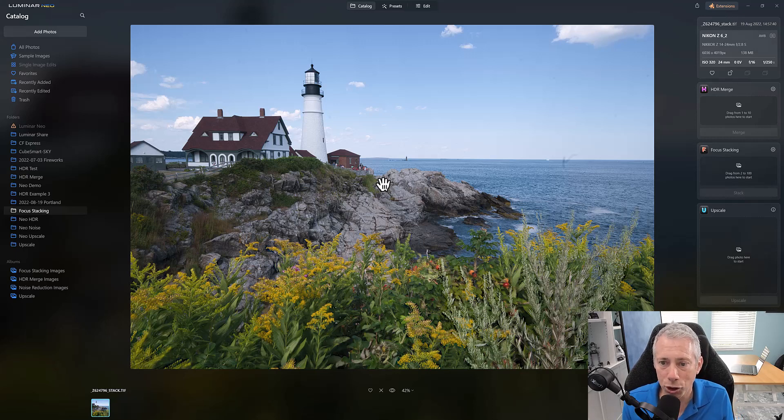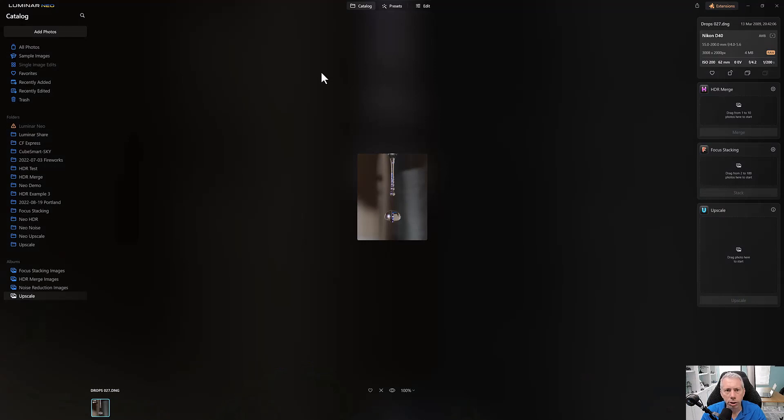Hopefully Skylum will consider adding ghost reduction as they update these plugins, because without it you can get very funky results if people or anything is moving frame to frame. Is it worth it? Yes — what else could have done this? Photoshop could, but it has the same ghosting problem. Helicon is a dedicated focus stacking program with ghost reduction built in, but this adds a tool to your toolbox you never had before.